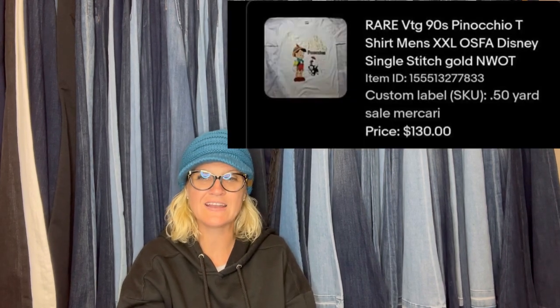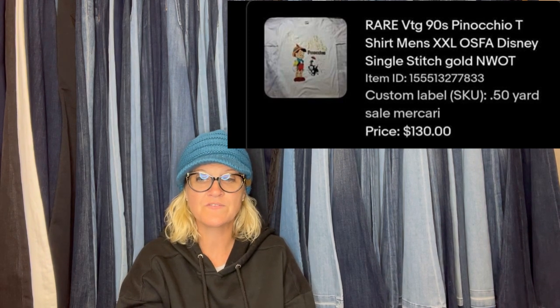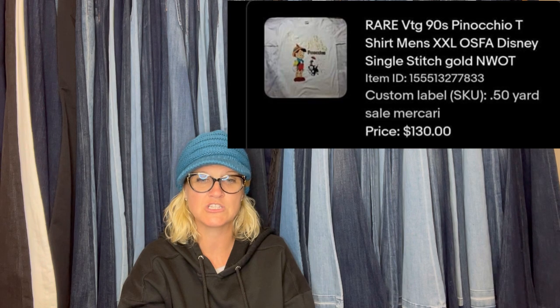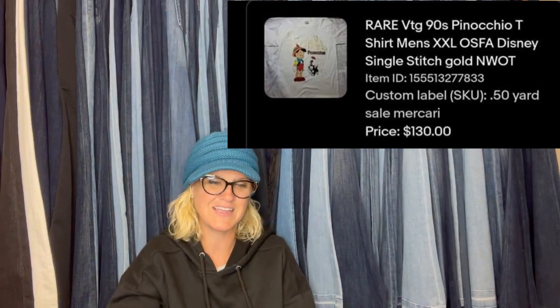I bought this single-stitch Disney Store Pinocchio shirt at a little yard sale shop that's open on weekends out of a lady's barn. All shirts were 50% off, so I paid 50 cents. I got a bunch of single-stitch bolo shirts that sold for quite a bit. I listed it high and let it sit, then took a best offer of $130 after a few counter offers. The shirt is in brand new condition and looks amazing for being vintage — it's a vintage 90s Pinocchio shirt.